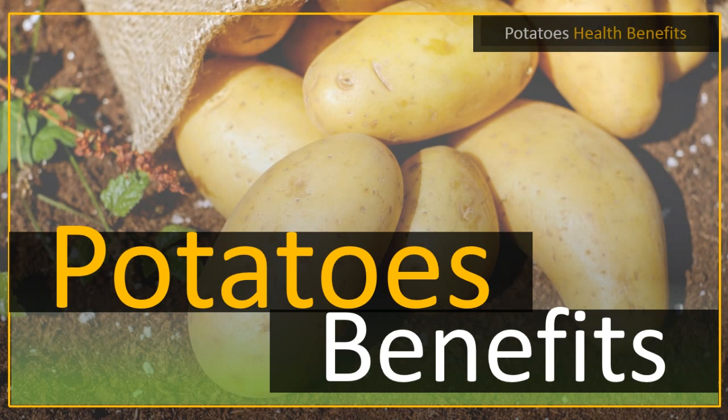Potatoes also help in maintaining skin health. This is because they contain minerals like magnesium, phosphorus, and potassium. These nutrients are very important for maintaining the health of skin cells and tissues. The pulp obtained from crushing potatoes can be mixed with honey and can act as a perfect face and skin pack. The pulp helps cure pimples that might have developed on the face.